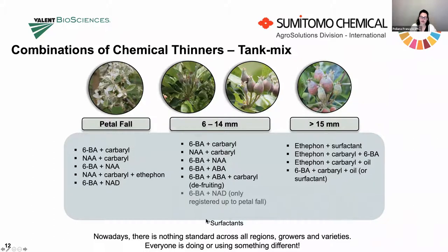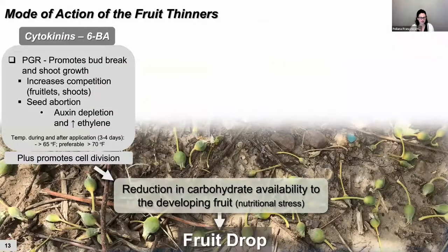For late applications, we usually try to add some oil or surfactant to give a boost to efficacy. Including a surfactant in some products will increase efficacy. Some products like MaxCel don't need a surfactant because it comes with an inbuilt surfactant package. But for very hard-to-thin varieties, you may want to think differently. Let's look at the mode of action of the fruit thinners. I didn't include the mode of action of the caustics because everybody knows they cause burning to floral organs, stop germination, or reduce leaf photosynthesis like lime sulfur. Let's start with the cytokinin, 6-BA.